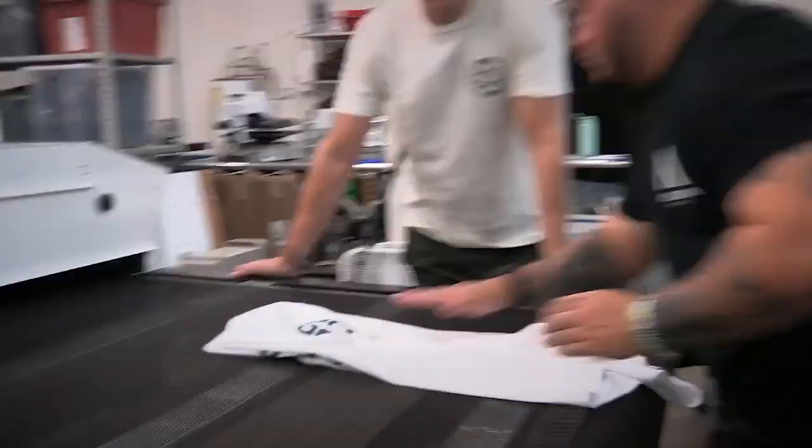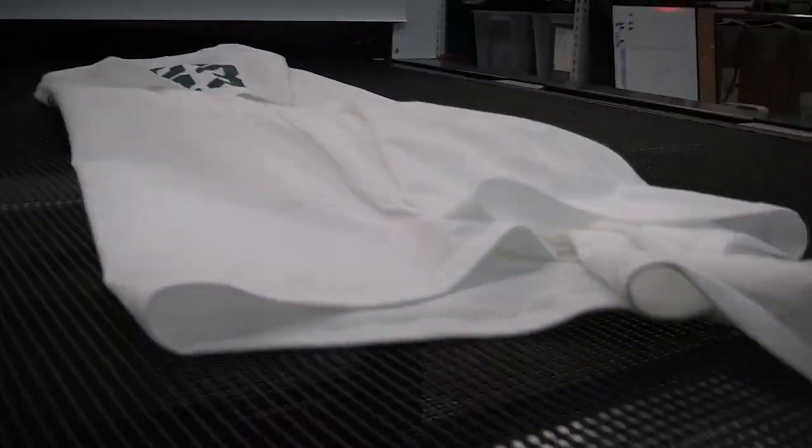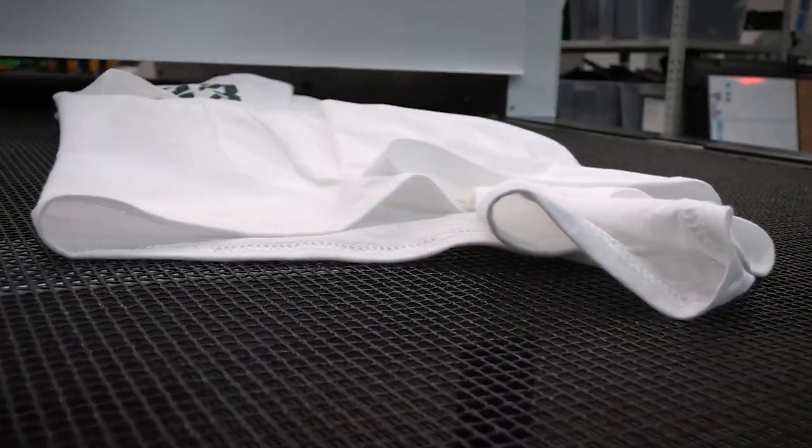With the ability to cure plastisol, water-based, and direct-to-garment, your Aeolus conveyor dryer can do it all, and then some.